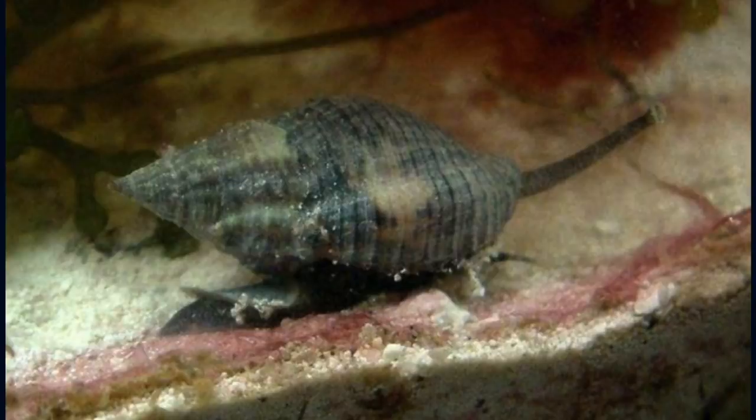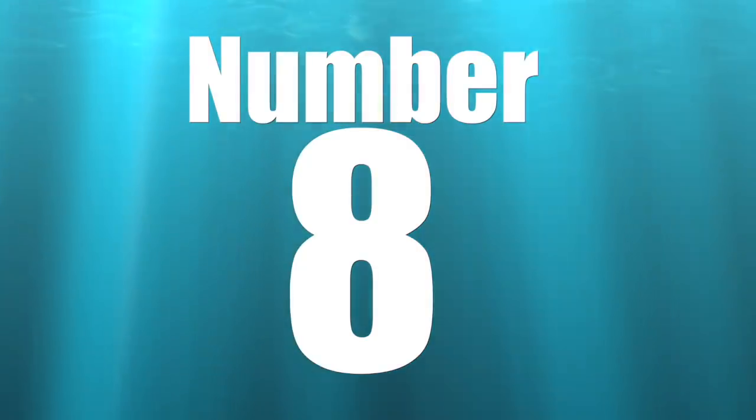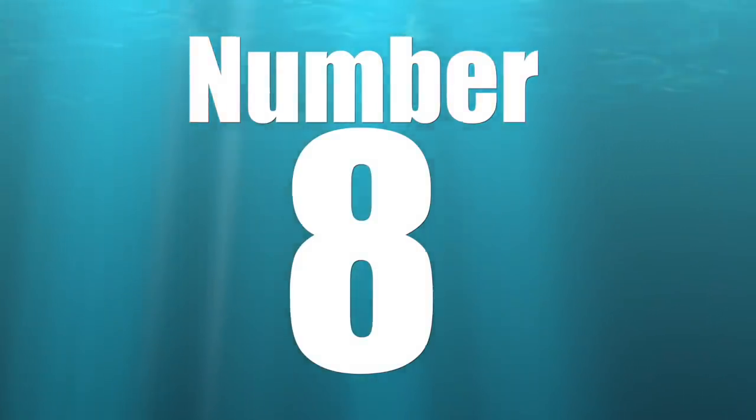If you go a couple of days without food, most of the fish and invertebrates in the tank are going to be really hungry once you add it. There's a really good chance this guy will come out, and then you can just pluck them out of the tank and you're good to go.